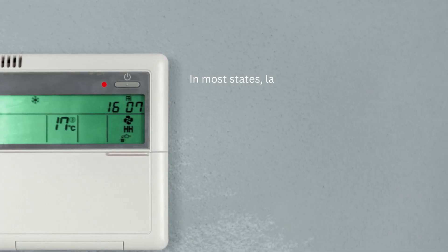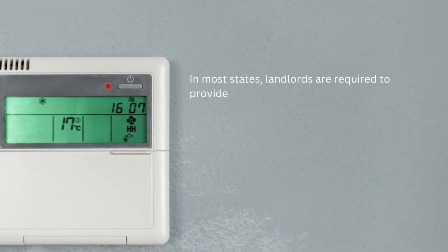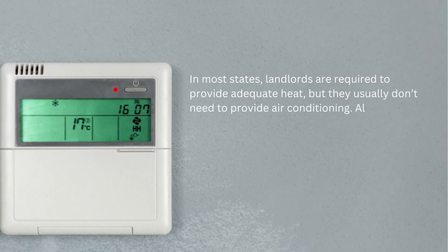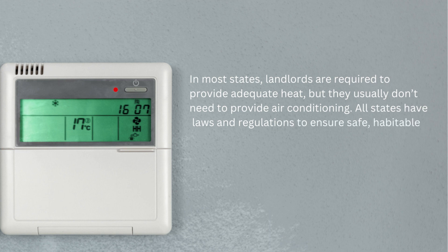In most states, landlords are required to provide adequate heat, but they usually don't need to provide air conditioning. All states have laws and regulations to ensure safe, habitable living conditions in rental properties, and that includes providing heat.